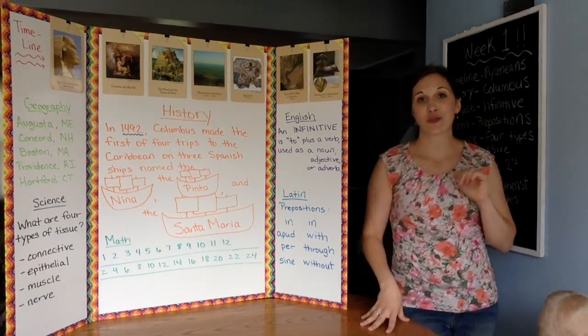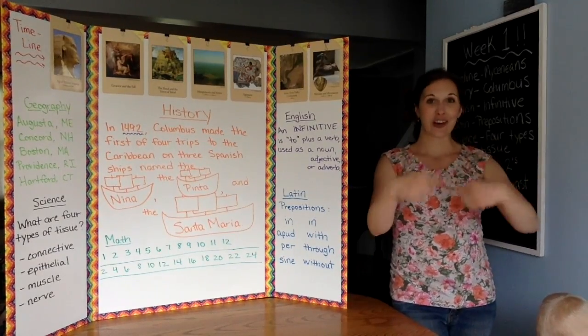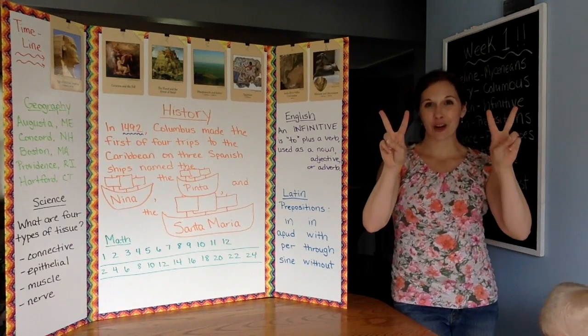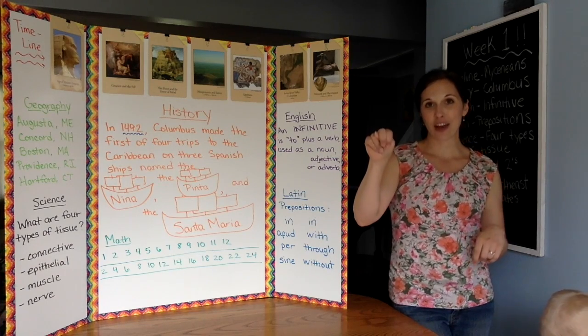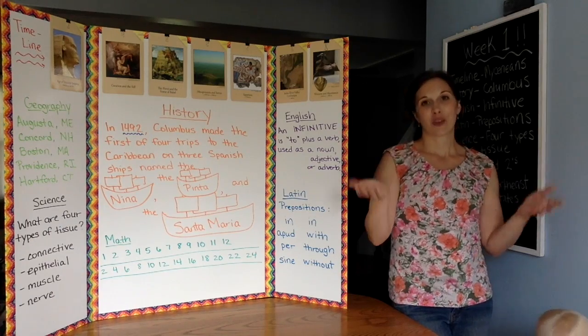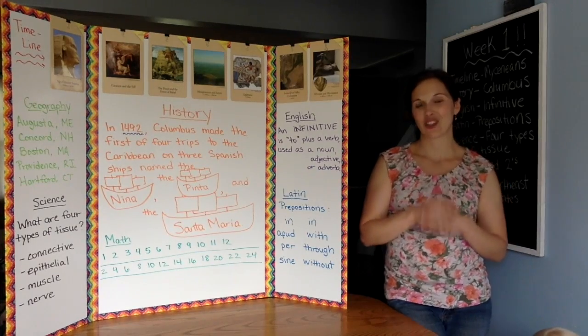In English, we did a rap. We did infinitive — like infinity goes on and on. An infinitive is 'to' plus a verb used as a noun, adjective, or adverb. N for noun, A for adjective, another A for adverb. We just rapped and chanted that, and sometimes in different voices is fun too.